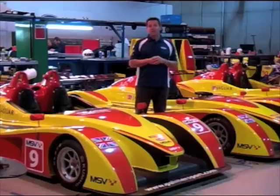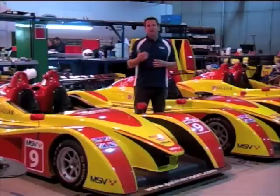So that concludes our visit here to the Jonathan Palmer Motorsport workshop. Thank you for your time and we hope to see you soon.